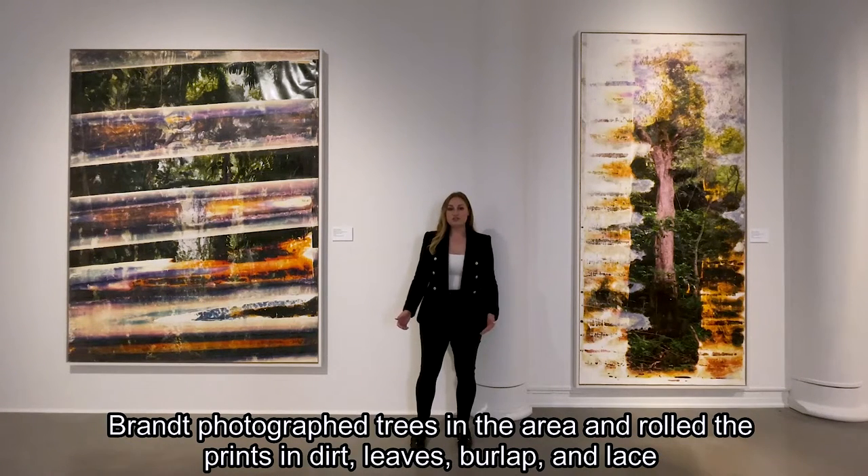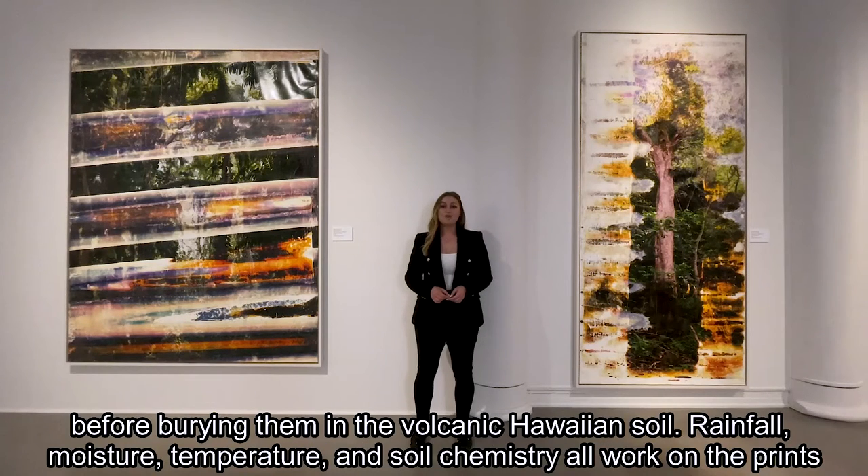Grant photographed trees in the area and pulled up these huge prints in dirt, leaves, burlap, and lace, before burying them in the volcanic Hawaiian soil.